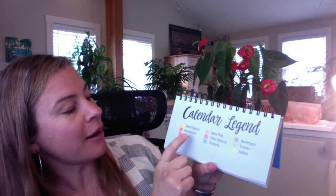Let me show you what they look like inside. There's a little legend. The categories include sides and appetizers, breakfasts, main course, meal prep, kids cooking, desserts, beverages, and snacks and salads.